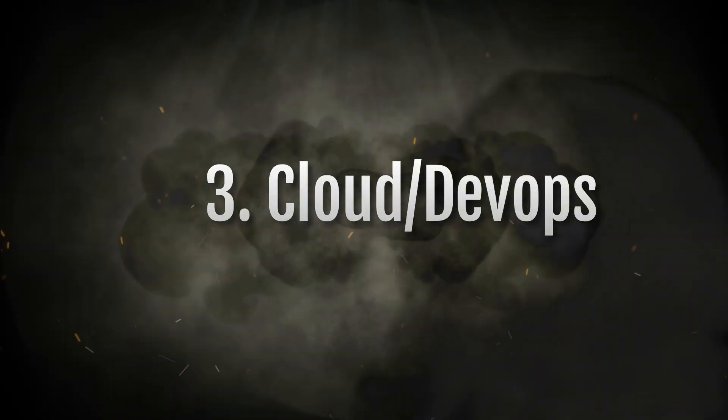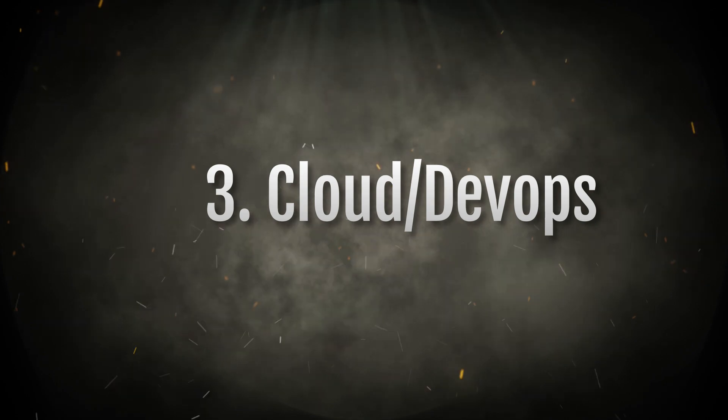The third course is Cloud Engineer or DevOps Engineer. DevOps still has massive demand in the upcoming years. You have to focus on Git, GitHub, Docker, Kubernetes, AWS or Azure Cloud, and Jenkins pipelines. Automation is a key point everywhere — every company wants automation — and DevOps engineers save time and money for companies.